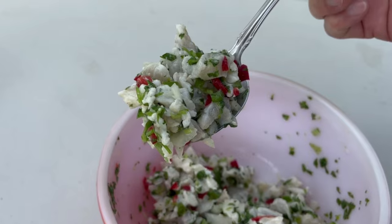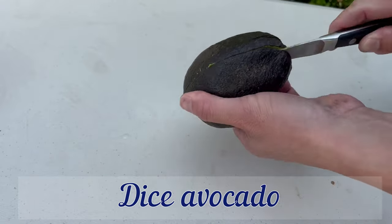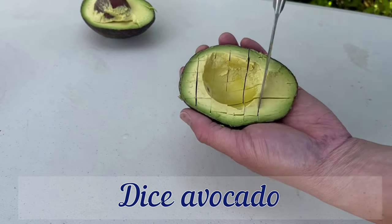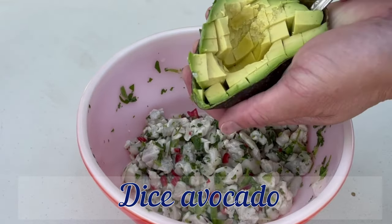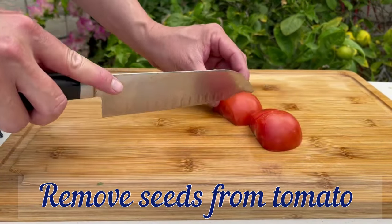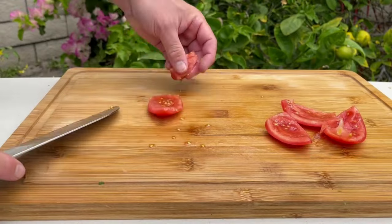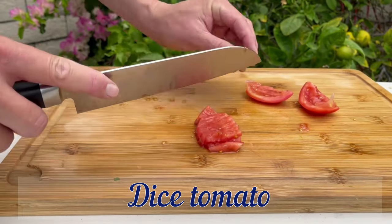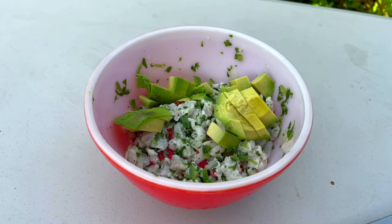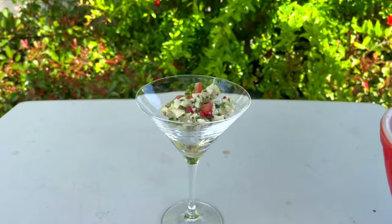That's what you want to see — the fish has now changed from translucent to white. Just have a couple more ingredients to add. First is avocado — dice that up. Next is tomato — I'm going to remove the seeds and the watery pulp, then dice the rest. Stir it all together one final time and serve in a martini glass — because why not? Gives it kind of a fancy, almost elegant feel.